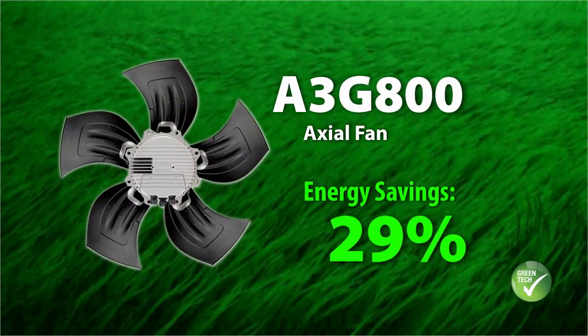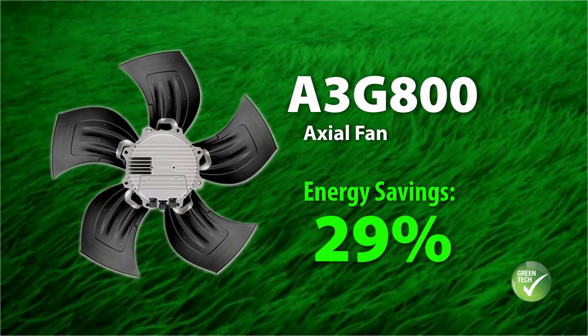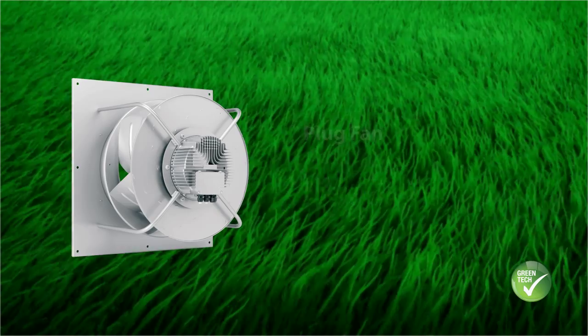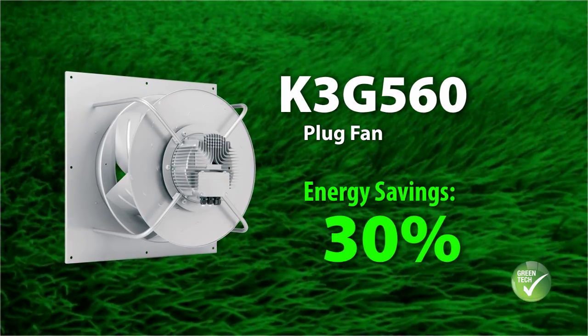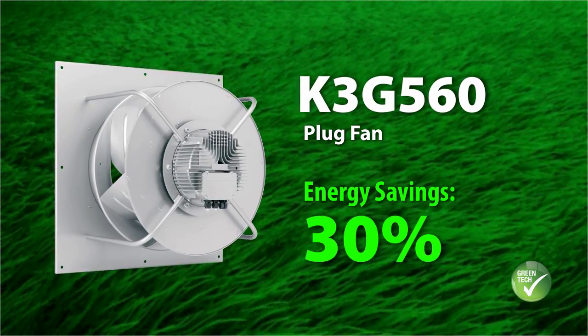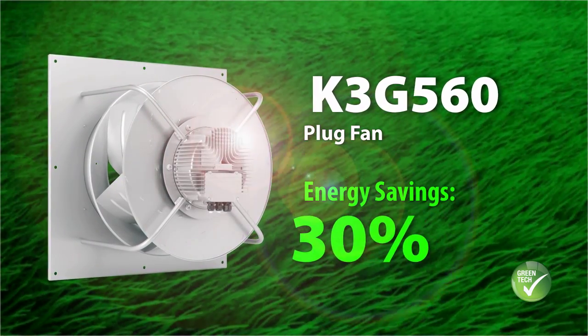When using A3G 800 axial fans in heat exchangers, energy costs can be reduced by 29% at an average duty cycle of 75%. When using K3G 560 fans in central air handling units, energy costs can be reduced by 30% when operated at a duty cycle of 100% using demand-oriented fan operation.